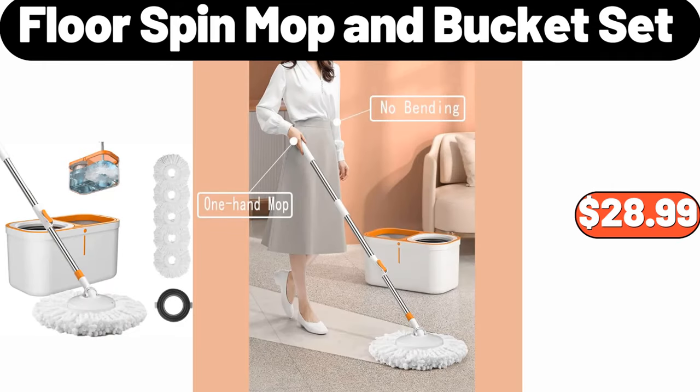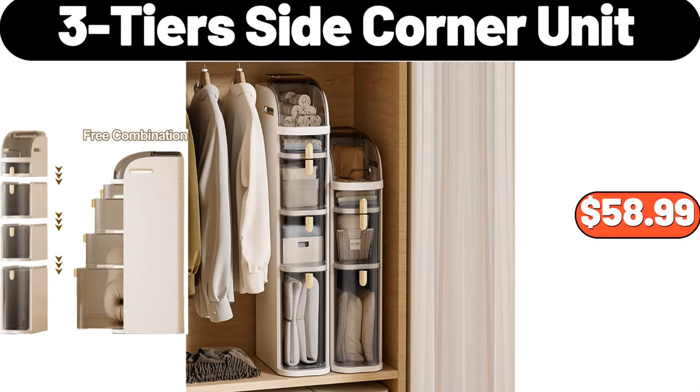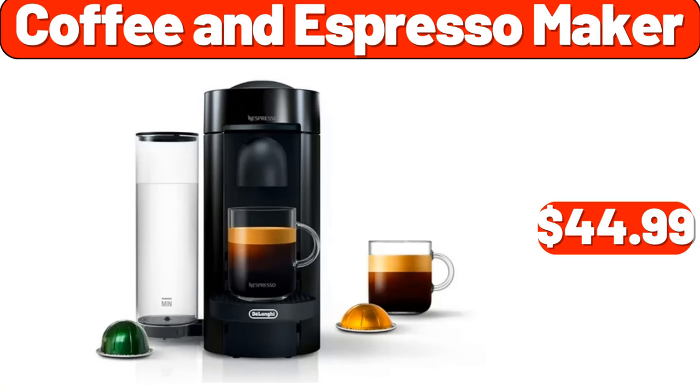Floor spin mop and bucket set, $28.99. Three-tier side corner unit, $58.99. Coffee and espresso maker, $44.99.